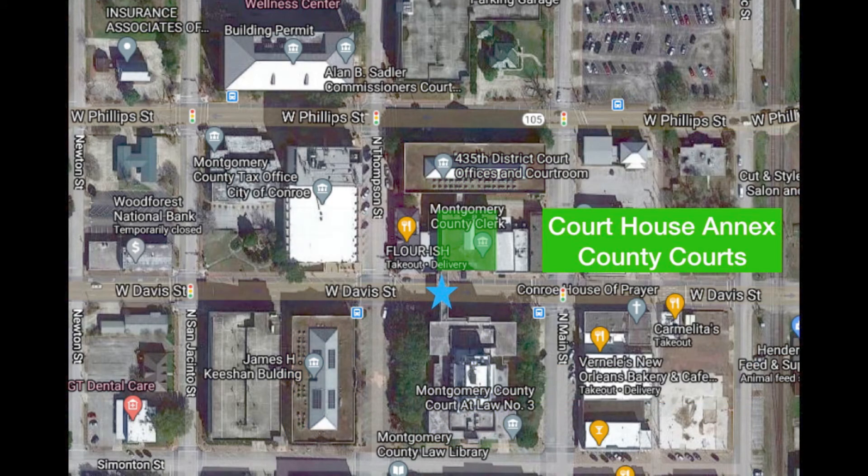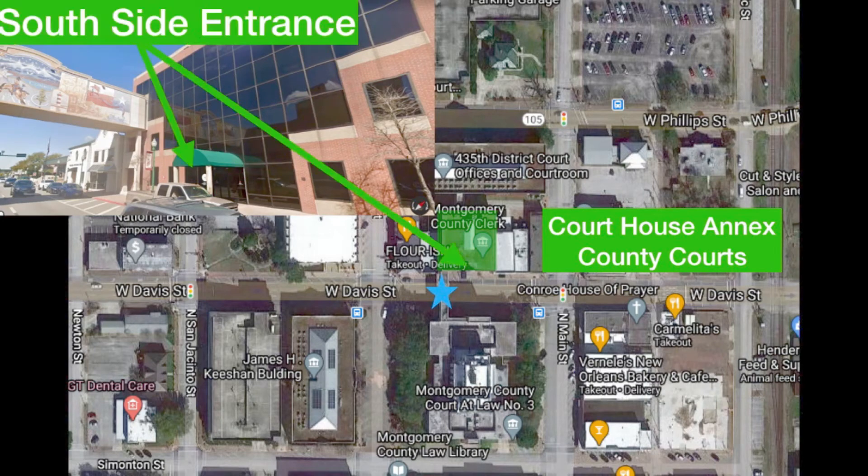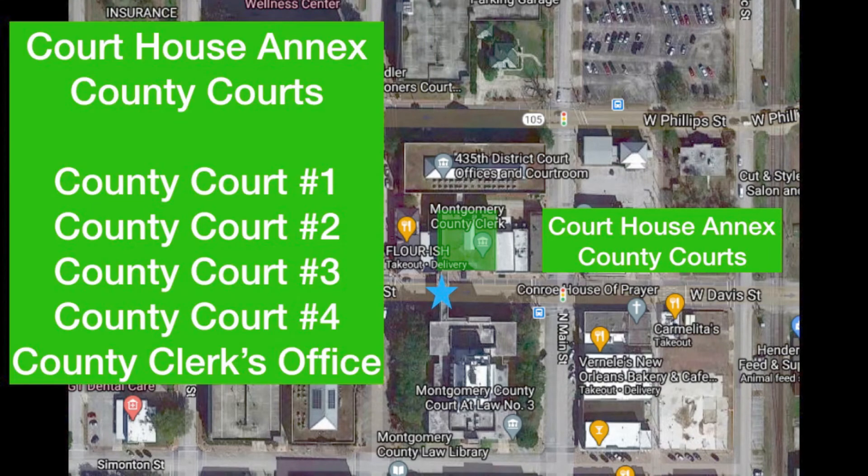The courthouse annex building and county courts — here's what the front of the building looks like. This is going to be a south side entrance; that's the entrance you should use. It's right underneath the back side of that sign at the top — that's the overpass. If you go in this building, you're going to find County Court One, County Court Two, County Court Three, County Court Four, and the county clerk's office.